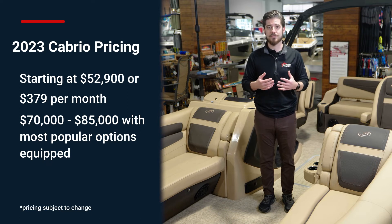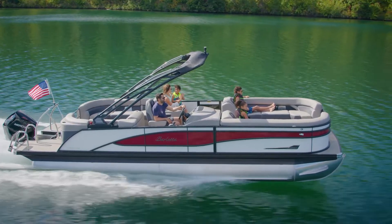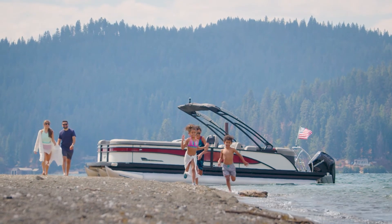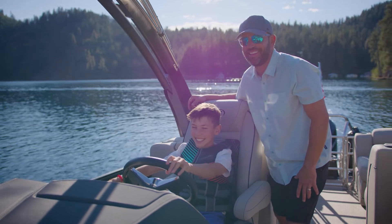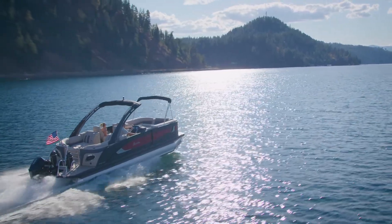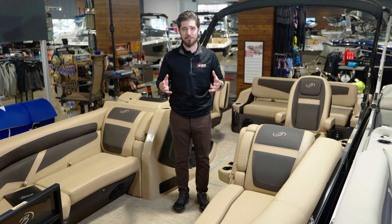This is a great option for someone looking to own a Barletta or premium pontoon for their first time. If you're looking for more convenience and a sportier look, then you might want to consider the Corsa Series. If you are looking for the most luxury and the best Barletta has to offer, then the Lusso Series might be something you would like to consider. Thanks for watching, and if you have any more questions on the 2023 Cabrio from Barletta, make sure to call your local Action Water Sports for more information. You can also visit our learning center at actionwater.com. Until then, we'll see you on the water.